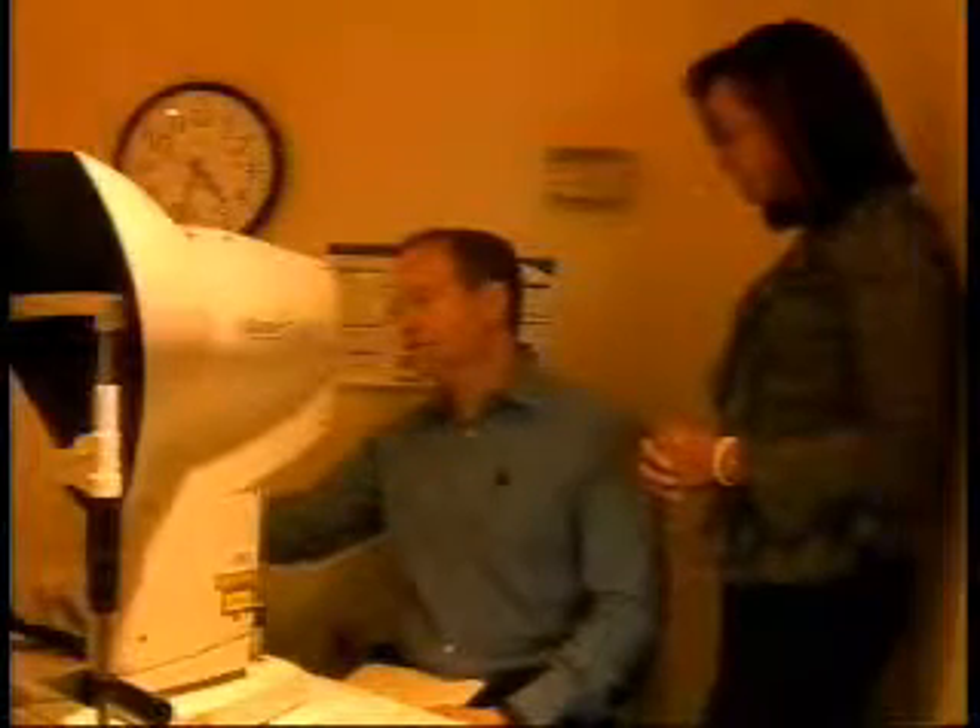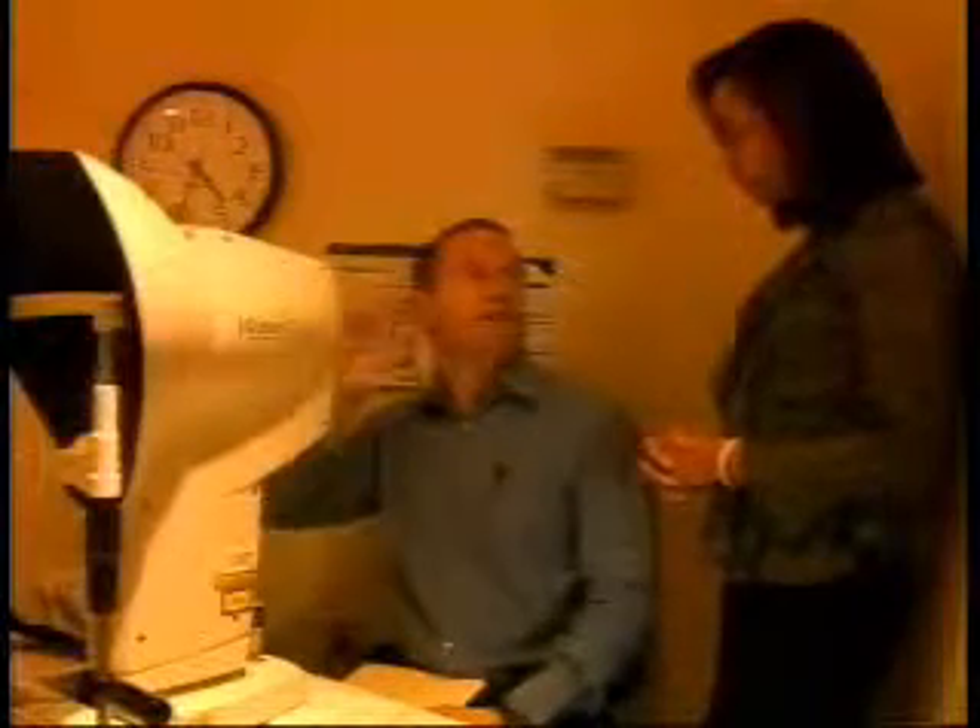Like many who need glasses or contacts, I thought of such surgeries from time to time but had reservations. Patients in the past have been worried about having laser because they're worried about a blade cutting their eye. And now the precision of the laser makes it much more appealing for many patients.